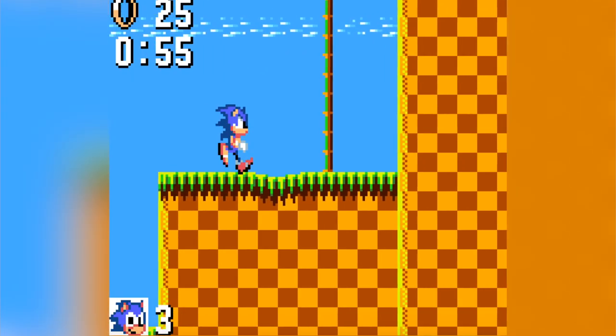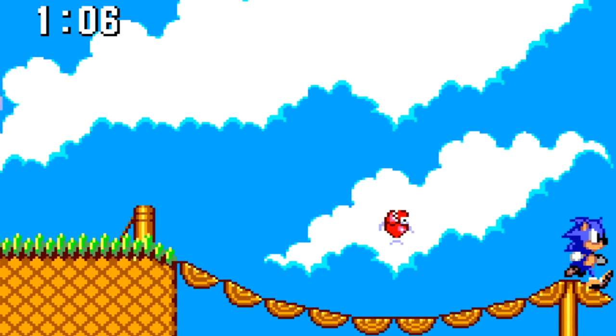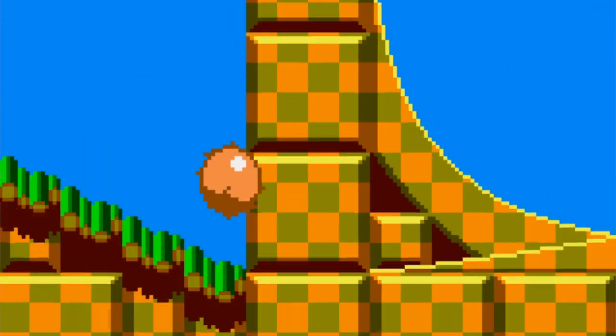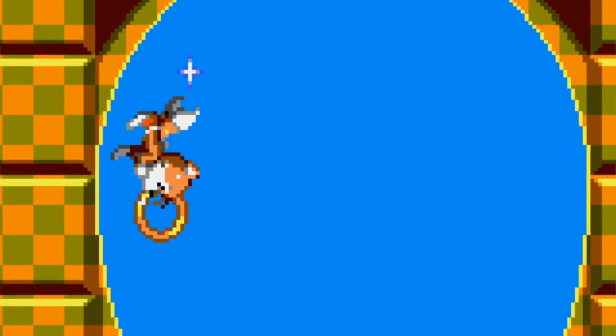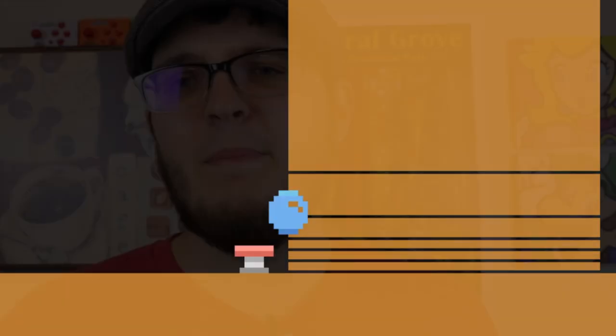Also, is it just me, or is it a bit strange that there aren't any loops in this version? Apparently loops were too difficult to get working on the Master System games, but then again, they got them working in Sonic Chaos — and the fan-made Zippy the Porcupine for the Atari 2600 had loops — but seriously, that's a minor gripe. This is a great version of the game, and do I like it more than the Genesis version? I'm not sure, but I really enjoy this version.